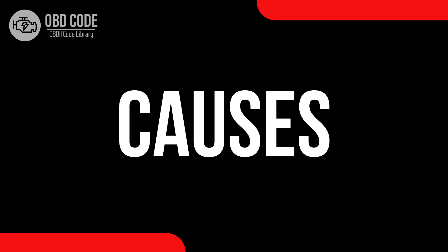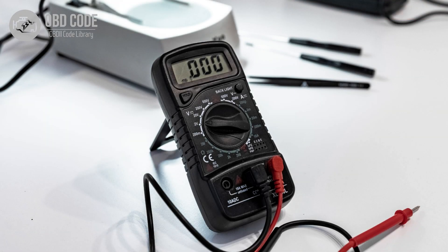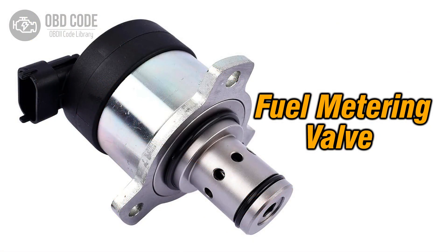Causes of code P0258: 1. Low voltage condition in the fuel metering control of injection pump B, such as the cam, rotor, or injector. 2. Wiring issues in the fuel metering control circuit of injection pump B. 3. Faulty components in the fuel metering control of injection pump B.